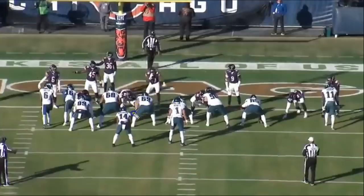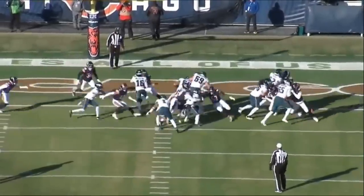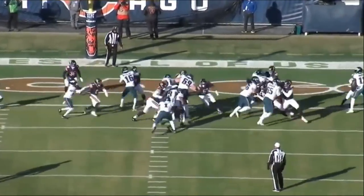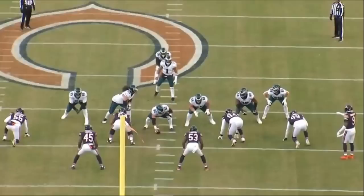Check this rep out — you got an inside zone here to the right and Nicholas Morrow's gonna shoot the gap. Great job recognizing on this play and blowing it up for just a one-yard gain. Really, really like that by Morrow — again showing that quick ability to read and process and get in there.